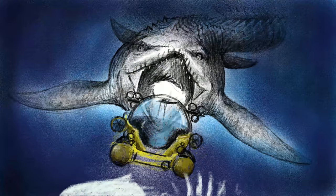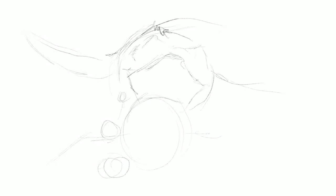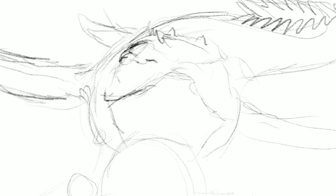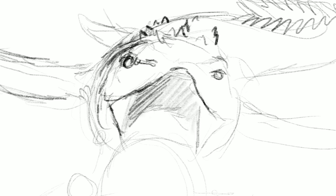G'day there folks, I'm Beanie, you're watching Beanie Draws, and I'm coming at you once again with another daily doodle, or a daily sketch if you'd rather. In this drawing, what I wanted to do was depict what I think it might look like if Mosasaurus sneaks up behind the submarine that we see in the Jurassic World Fallen Kingdom trailer.